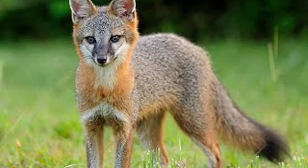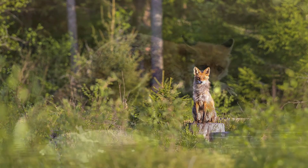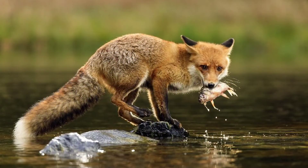Now that you know how to identify foxes you may see in your area, let's talk about where you may find them. Foxes like forested areas but they can live in many other environments including plains, mountains, deserts, urban areas, and suburban areas. Many create dens underground but they live alone instead of in groups. They are omnivores and they eat a very diverse diet, which is why they can live anywhere.